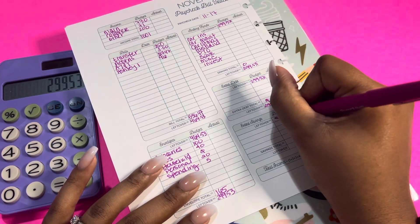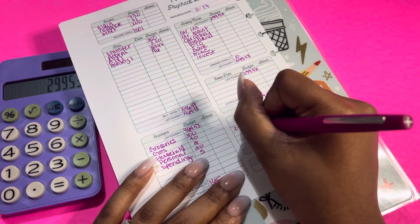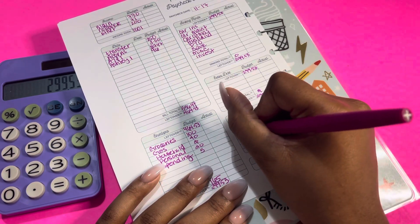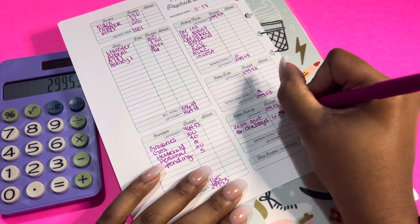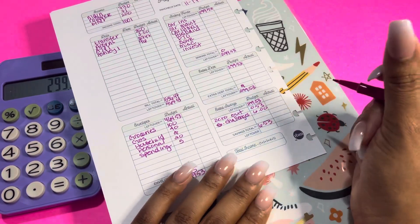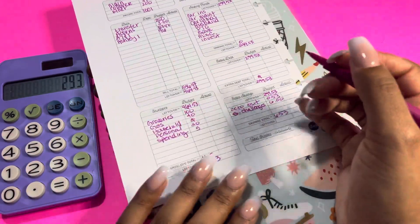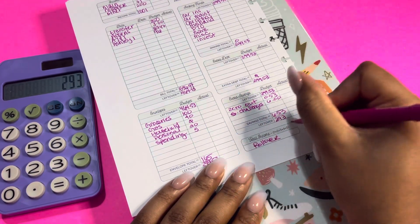We are going to roll this $299.53 over to my extra savings. I have my zero-out, since I always take that change and roll it over to my sinking funds. And then I'm just going to do savings challenges. For this paycheck, I budgeted $6 — and $0.53 for my zero-out challenge — which would bring me to $6,053 for savings. So $299.53 minus $6.53 leaves me with $293, and that means this will be rolling over into my third paycheck.